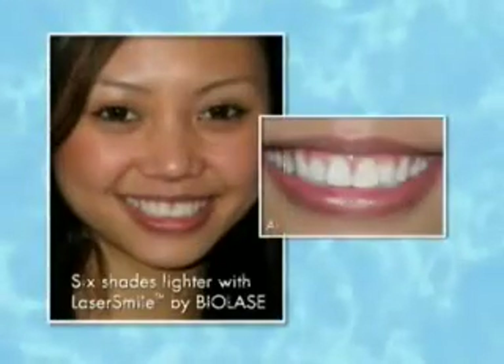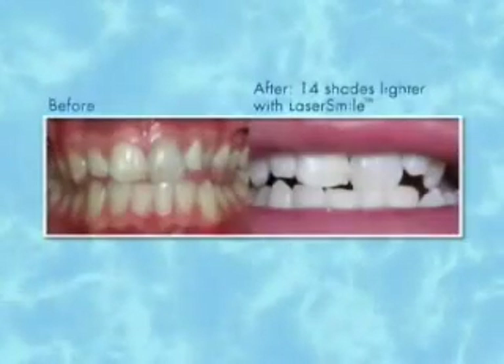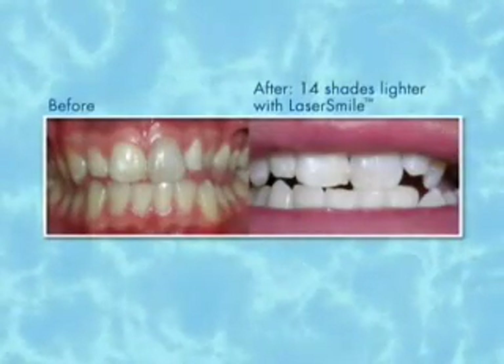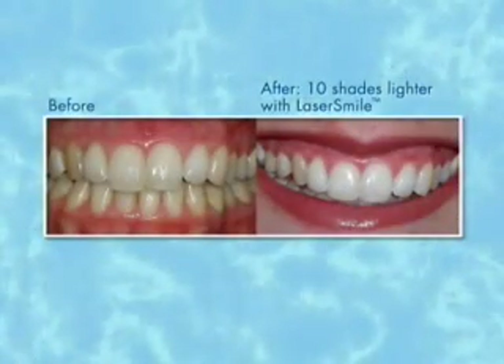Laser dentistry is the newest technology that we have available and it just gives remarkable results. It enables us to do more procedures in the office than we've ever done before. Lasers in dentistry are used in tooth whitening — we put a gel on the teeth and this gel is activated by the wavelength of the laser, which whitens the enamel. We get remarkable results that can be up to 10 to 14 shades lighter.